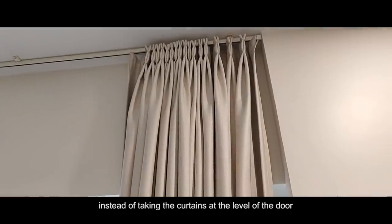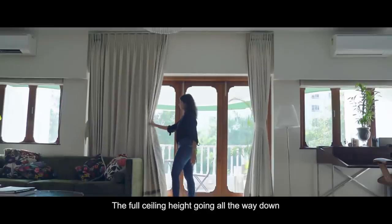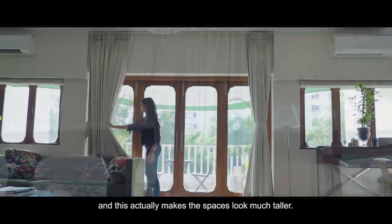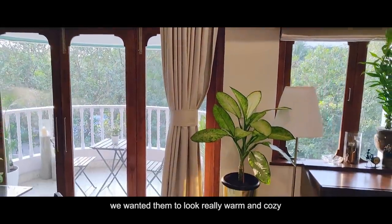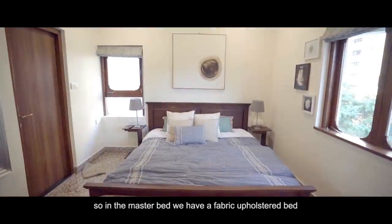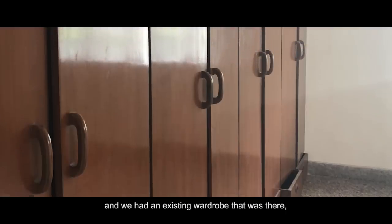Another small thing we did — instead of hanging the curtains at door level, we've taken all the curtains from the full ceiling height going all the way down. This actually makes the spaces look much, much taller.